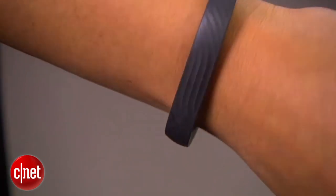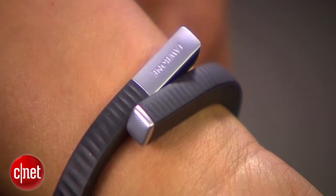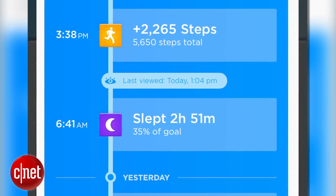The band is tracking your movement throughout the day — when steps happened throughout the course of the day. It's also tracking your sleep: when you went to sleep, when you woke up, and your deep sleep versus light sleep.